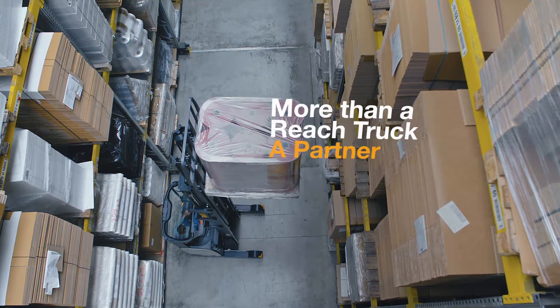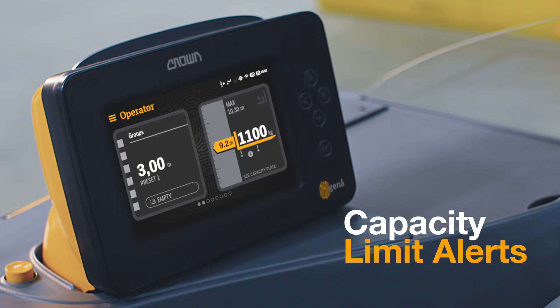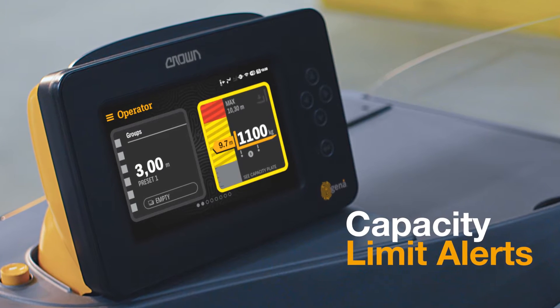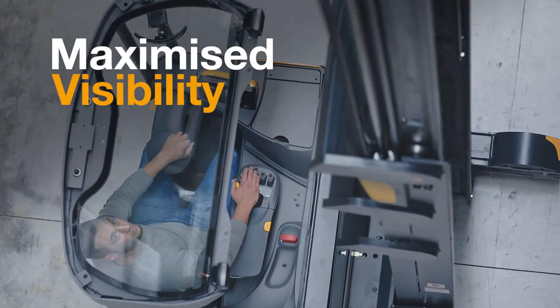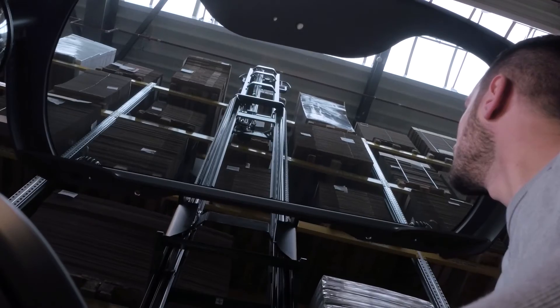Automated assistant for the operator to reduce risks. Clear and unobstructed views.